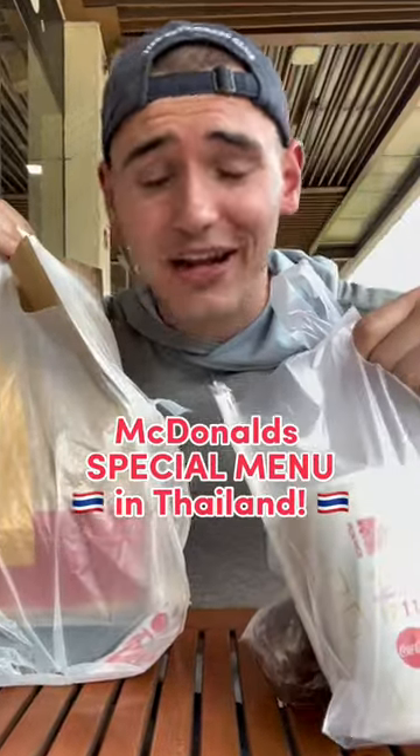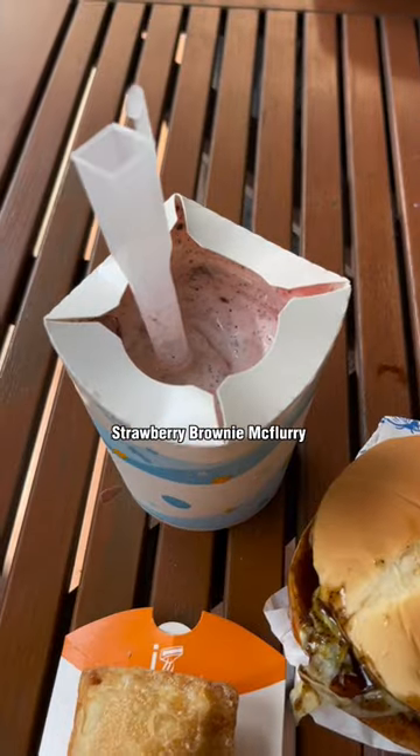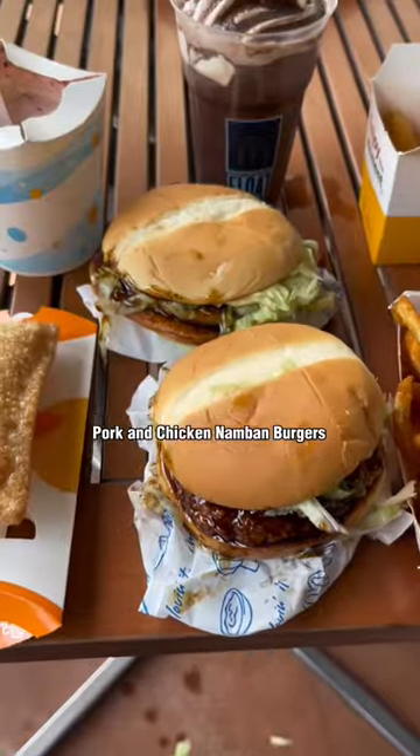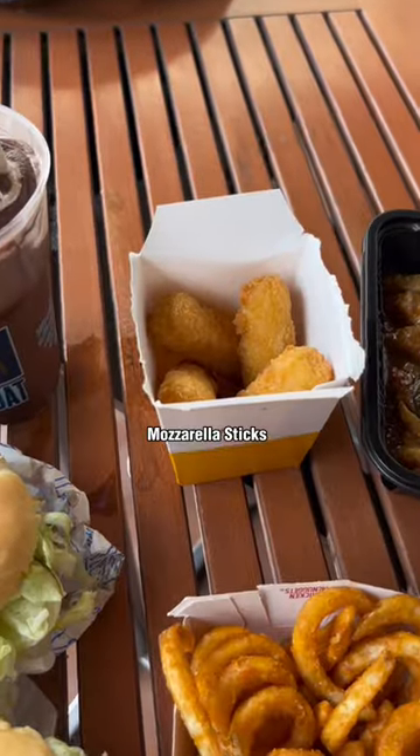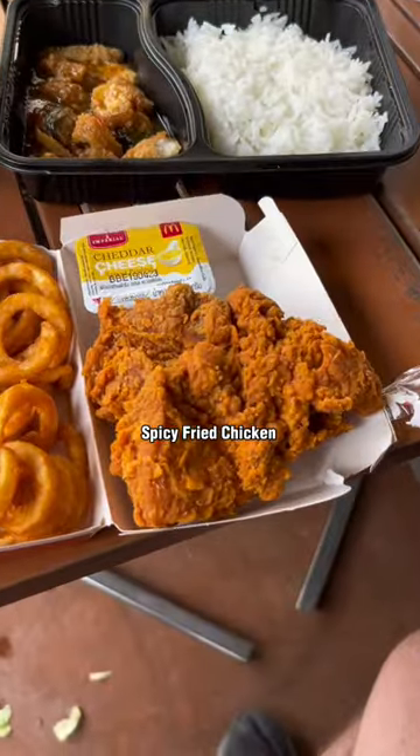Let's check out the McDonald's special menu items in Thailand. I got all this for about 20 bucks. We have the strawberry brownie McFlurry, the sweet golden pie, pork and chicken non-bomb burgers, double chocolate float, curly fries with cheese sauce, mozzarella sticks, cow caprao pork and rice, and some spicy fried chicken.